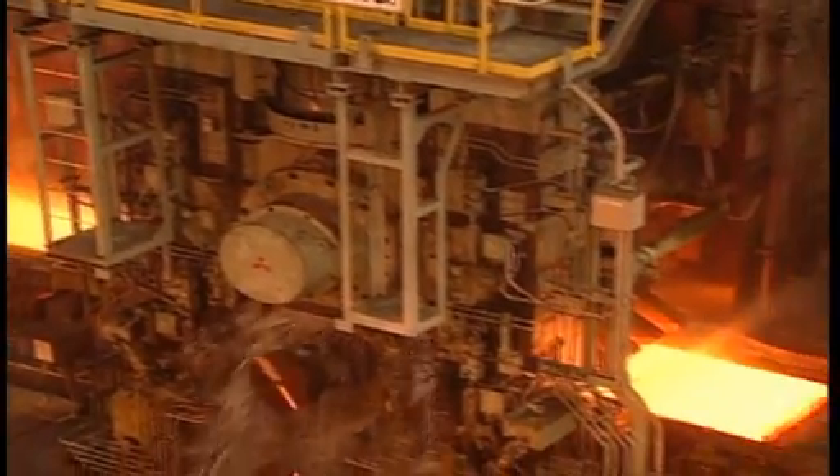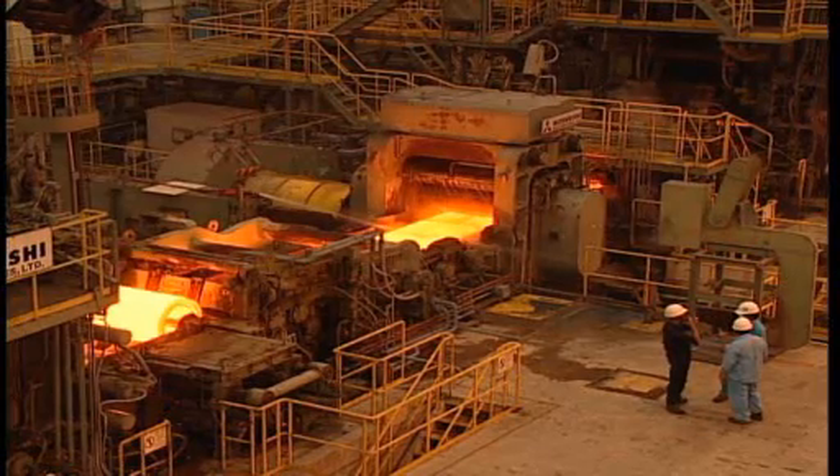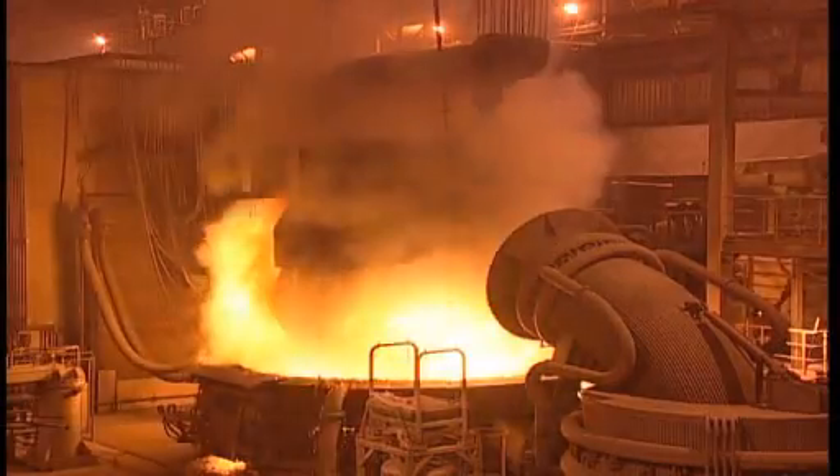As demand increases and new market opportunities open up, attention is now being focused on the use of vacuum in the steel-making process.